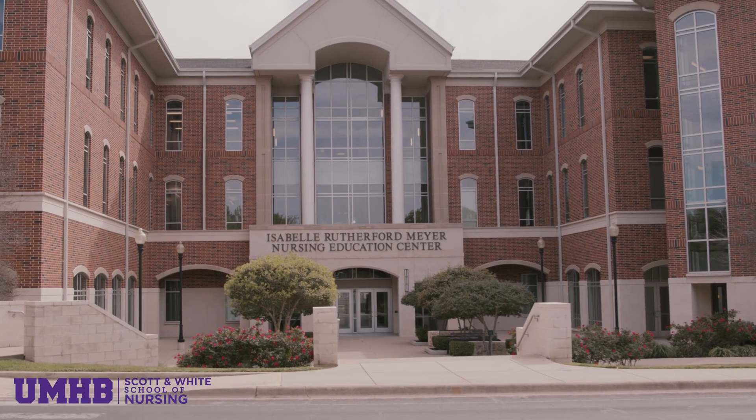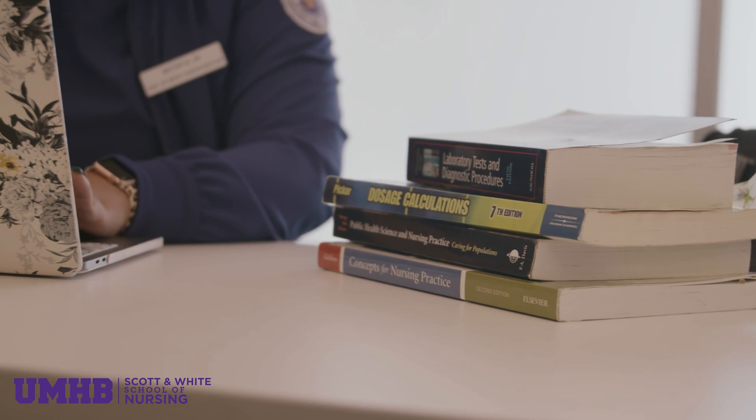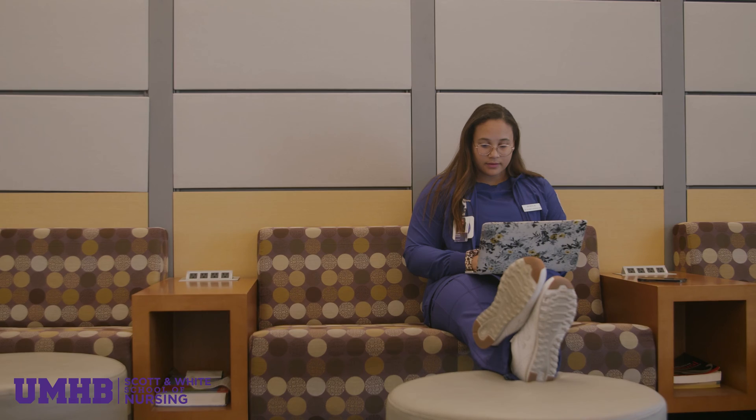I chose UMHB Nursing School because it's 45 minutes from home. I also knew that it was one of the top-ranked nursing schools in Texas, so that better prepared me. There is just a feel to this campus that they haven't felt on any other campus. It feels like home from the minute they step foot here.